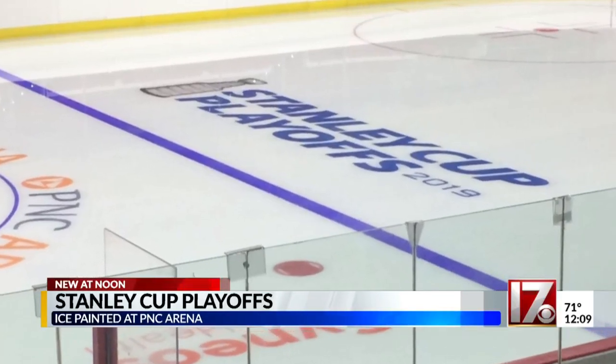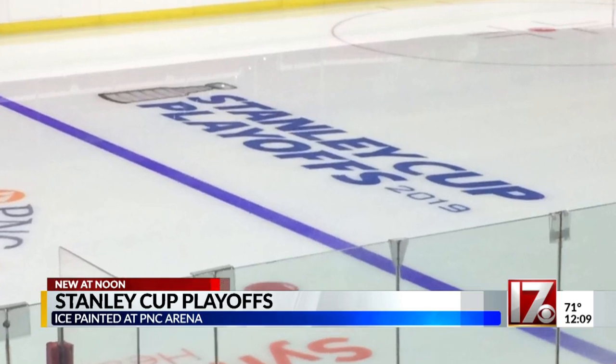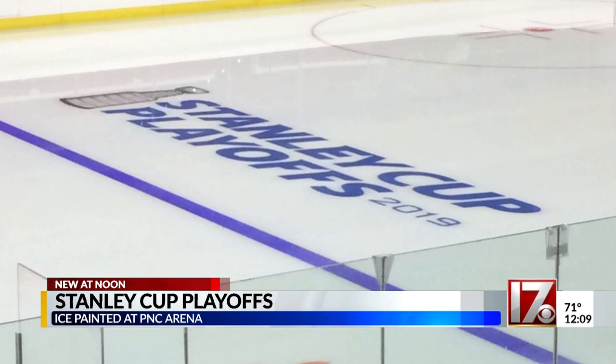All right, well, here's something hockey fans in the Triangle have been waiting a long time to see: crews painting the ice at PNC Arena to get ready for the Stanley Cup Playoffs. That looks beautiful right there. Yeah, it does. CBS 17's Dod Gibson tweeted this photo about an hour ago.